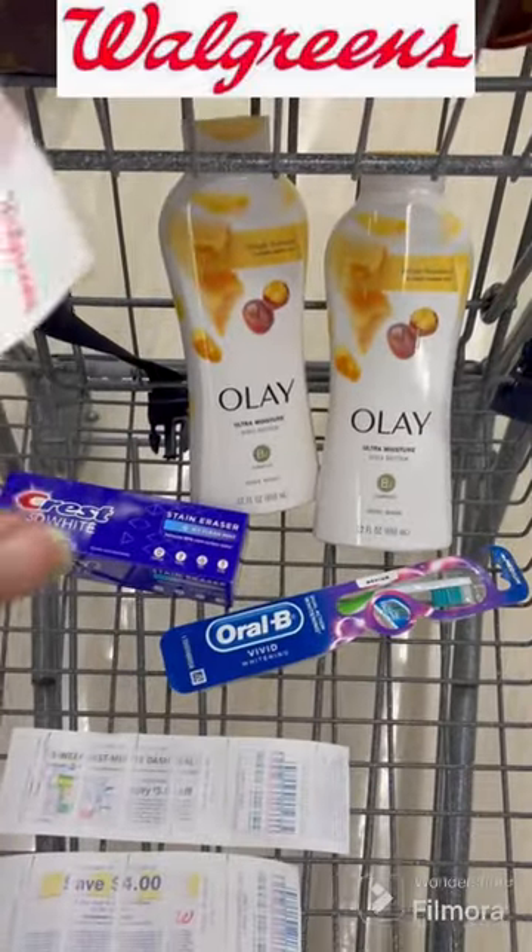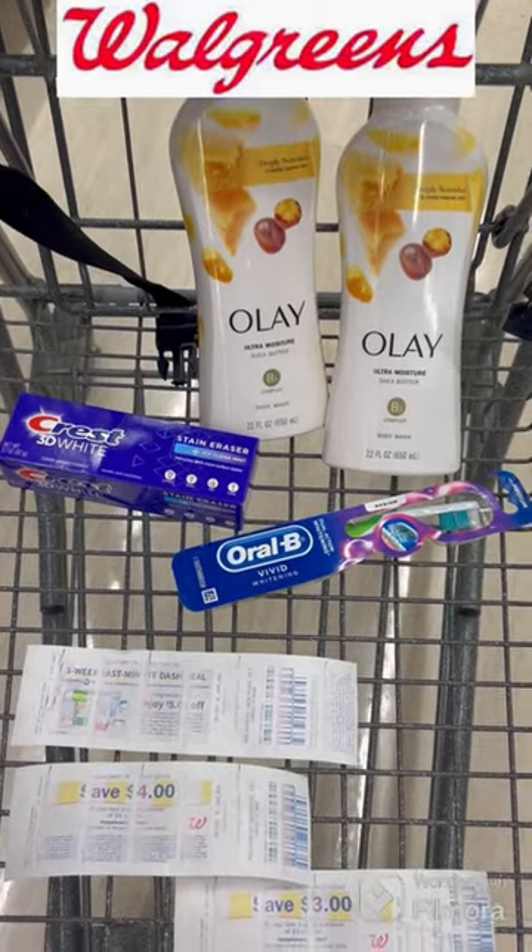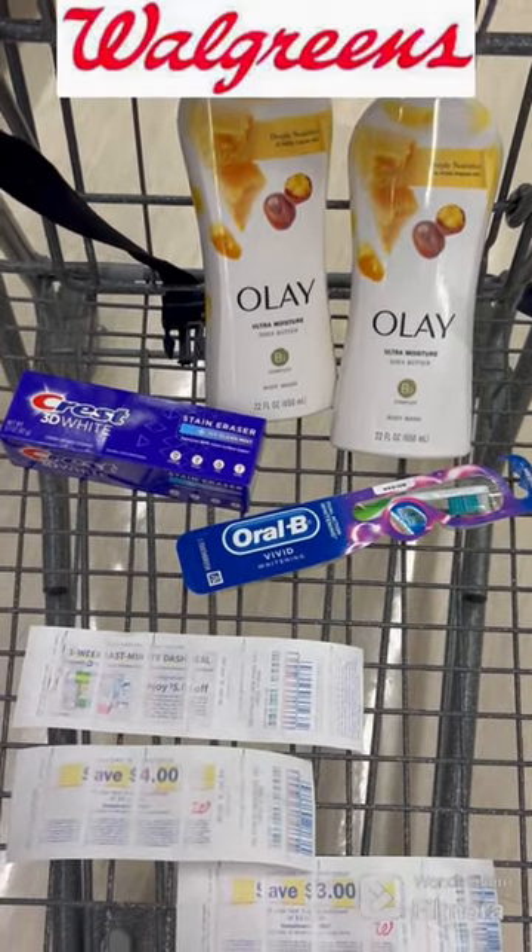If you can find the Peelys for the Olay, it's even better — the $3 off of $2 Peelys. Just to keep an eye out, we do have an extra bonus.